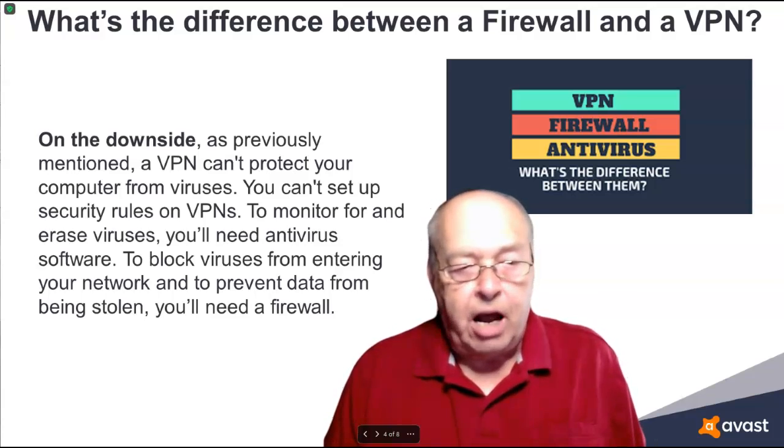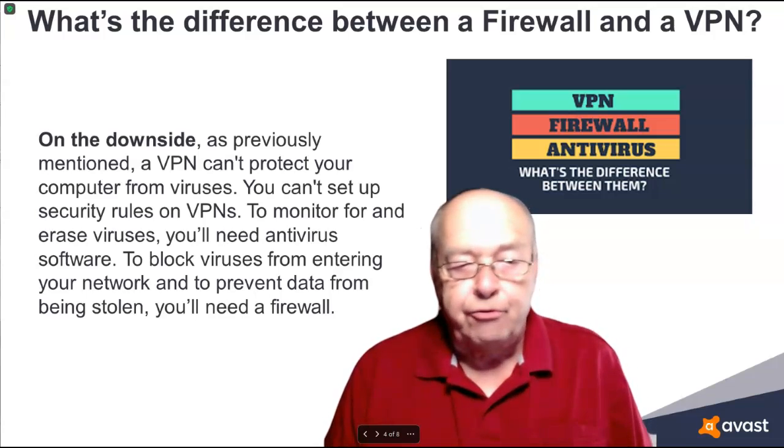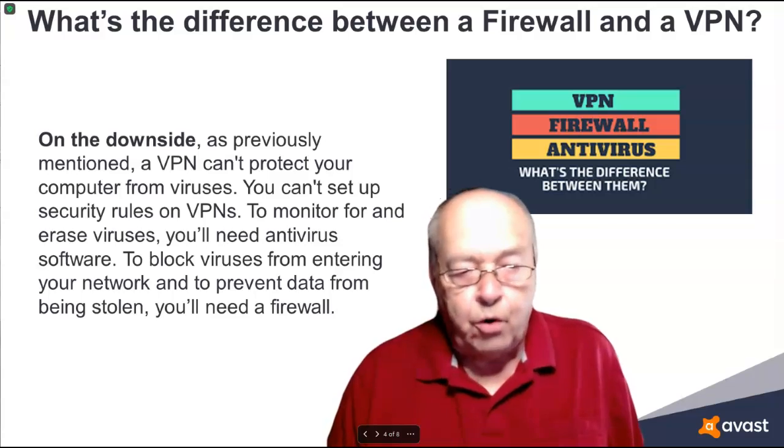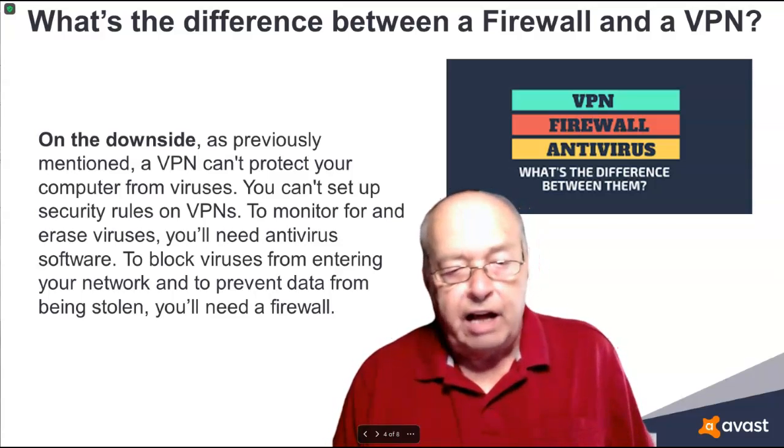You can't set up security rules on VPNs. To monitor for and erase viruses, you'll need antivirus software. To block viruses from entering your network and to prevent data from being stolen, you'll need a firewall.